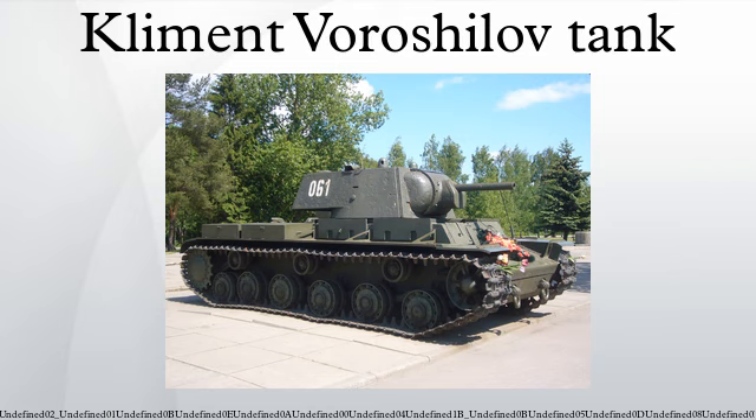By 1942, when the Germans were fielding large numbers of long-barrelled 50mm and 75mm guns, the KV's armour was no longer invincible. The KV-1's side, top, and turret armour could also be penetrated by the high-velocity MK 101 cannon carried by German ground-attack aircraft such as the Henschel Hs 129, requiring the installation of additional field-expedient appliqué armour. The KV-1's 76.2mm gun also came in for criticism. While adequate against all German tanks, it was the same gun as carried by the smaller, faster, and cheaper T-34 medium tanks.